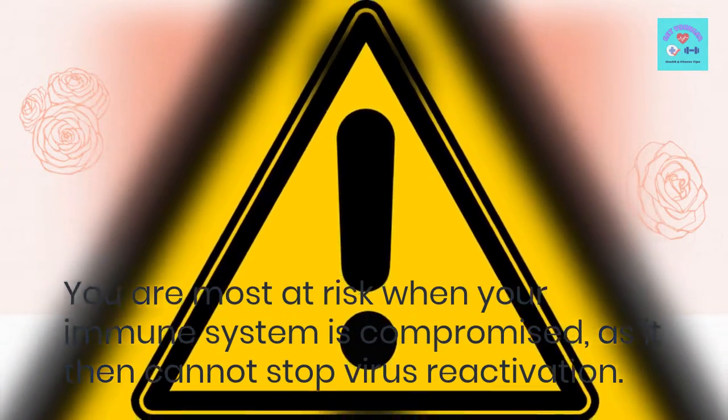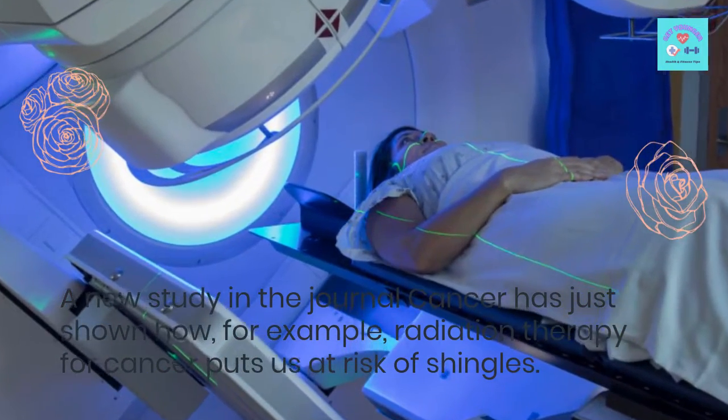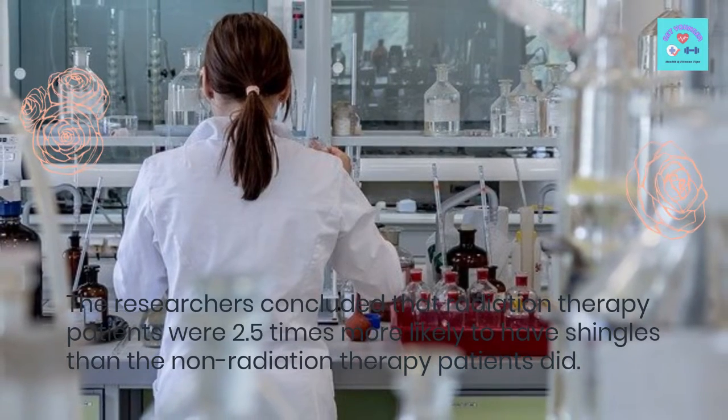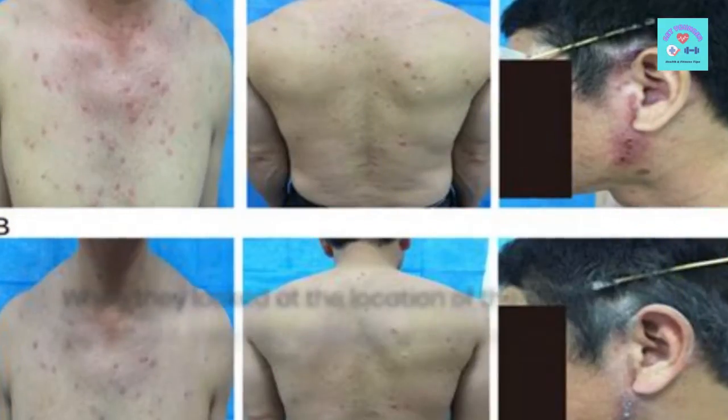Shingles occurs when the herpes zoster virus, after lying dormant in your body, reactivates and causes painful blisters. You are most at risk when your immune system is compromised, as it then cannot stop virus reactivation.